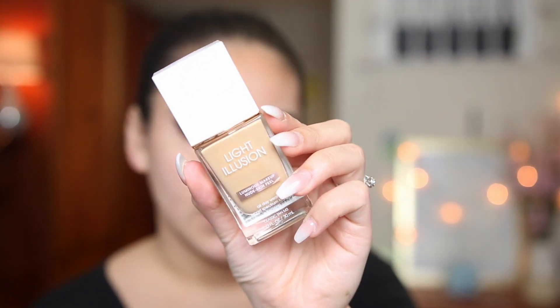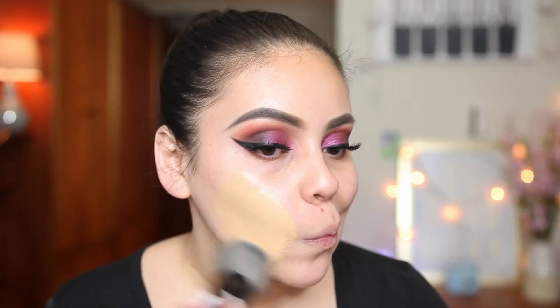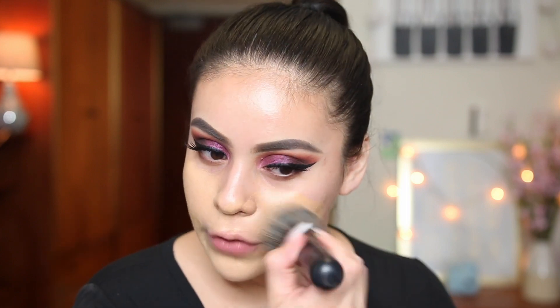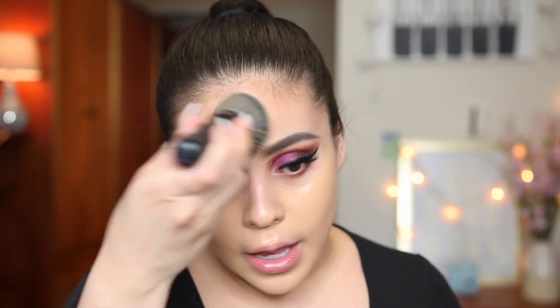For foundation, I'm going to use this Flower Beauty Light Illusion Luminous Makeup Foundation. I tested this out in a Flower Beauty video and haven't used it since, so I'm going to use it again today. I didn't really see any brand new foundations when I went to Ulta or at the drugstore recently. I have this one in the shade Classic Tan M3 and I'm going to use it with my flat brush from Cokie Cosmetics. My skin needs some hydration today so I'm going to spray my brush with the Smashbox Primer Water as well.